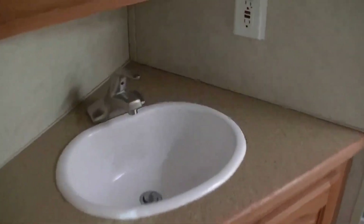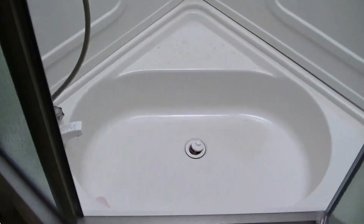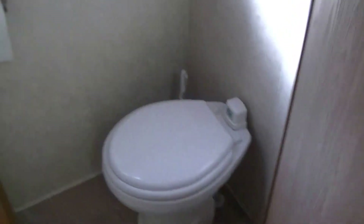A vanity for brushing your teeth and brushing your hair and whatever else needs to be brushed. A nice big corner shower so you can get cleaned up after a day of fun in the sun. A tub there that's big enough for your feet. And last but not least, the royal throne — gotta have it!